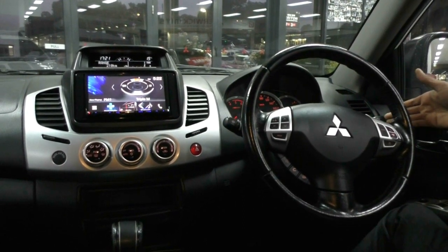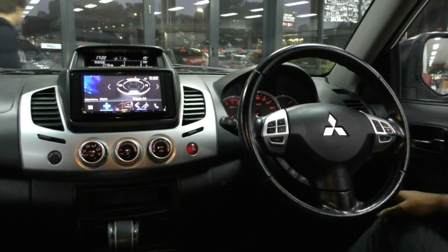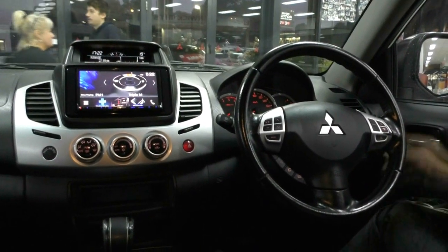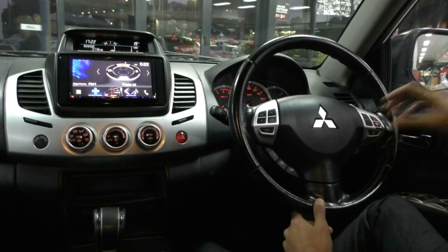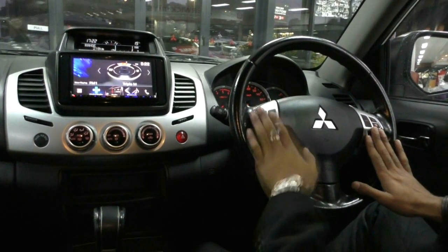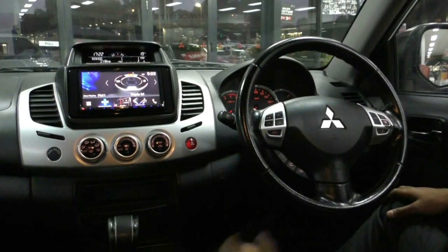On the right hand stalk we've got our indicators and headlights, and on the left hand stalk we've got all our washers and wipers. On the steering wheel itself, on the right hand side is cruise control, and on the left hand side all our media settings. Just below that, your voice activation and phone settings.